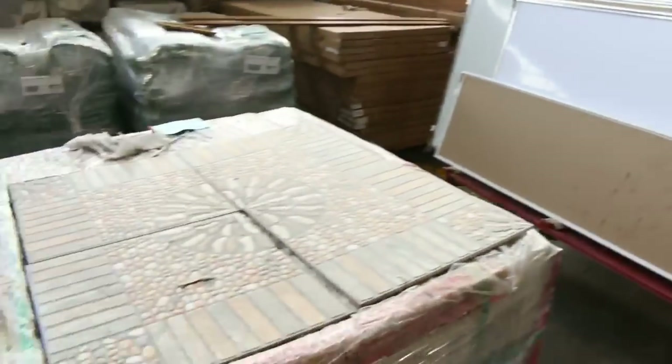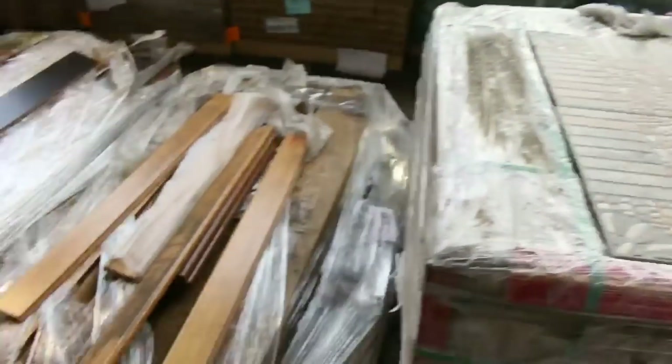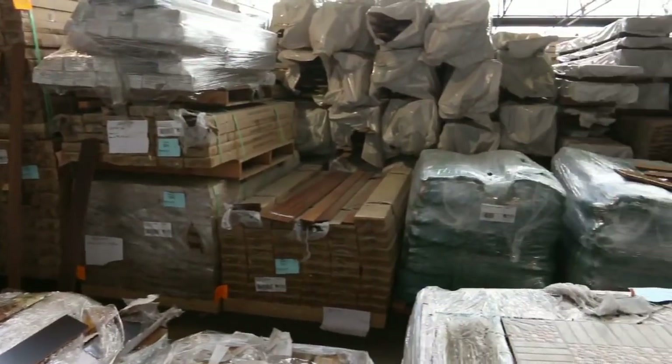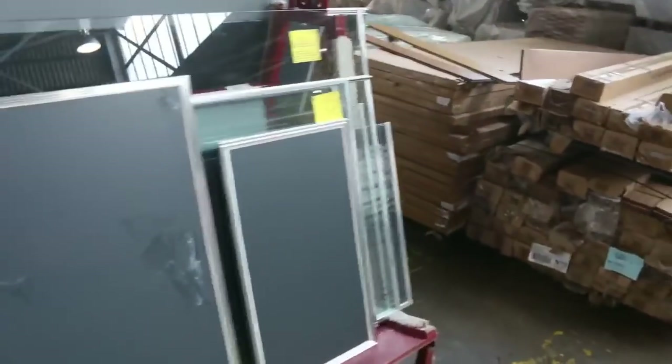Bit of tiles there — some outdoor tiles — a little bit of bamboo over in the corner, bit of spotted gum overlay. There's a stillage of assorted glass product there, which will go to the highest bidder as well.